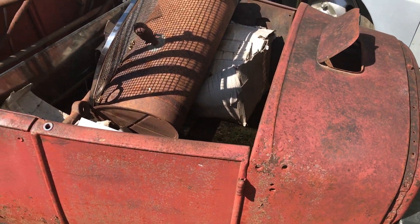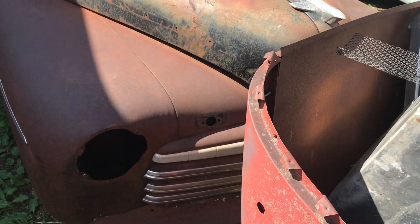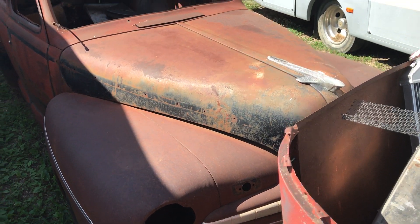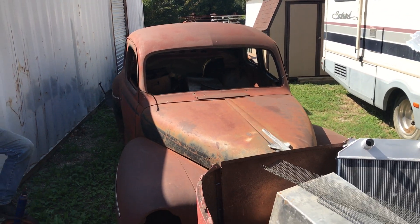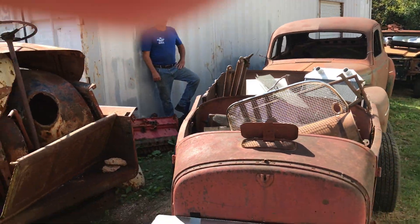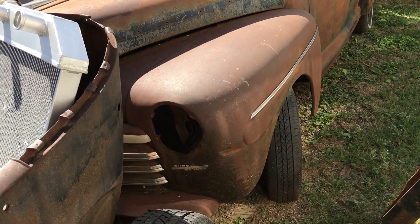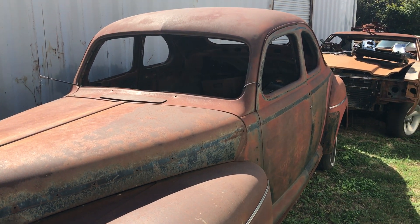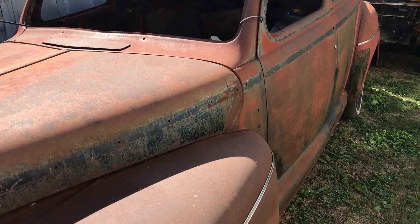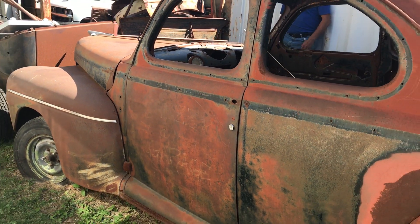This is a 1946 Ford that's been worked on. It's got a big 440 Mopar engine in it with a built transmission — 500 plus horsepower. It has a Camaro clip front end on it. If you just wanted the rolling body with that front clip, it'd be about $4,000. But if you want the engine with it, it'd be more like $15,000 with everything. He'll start it so you can hear it run.